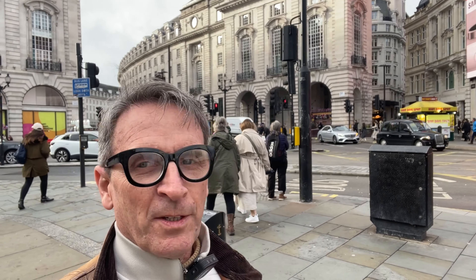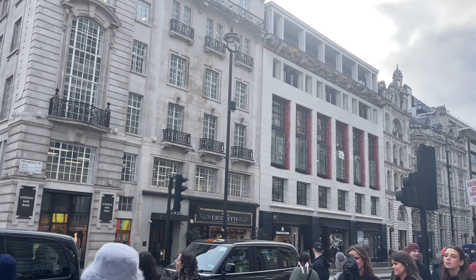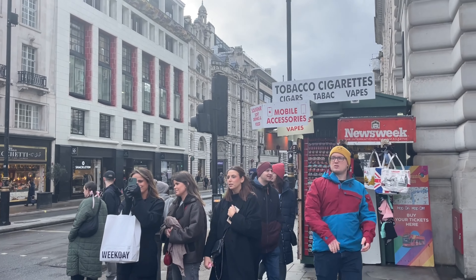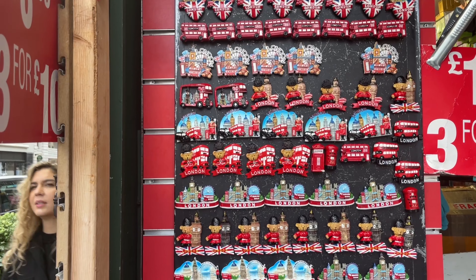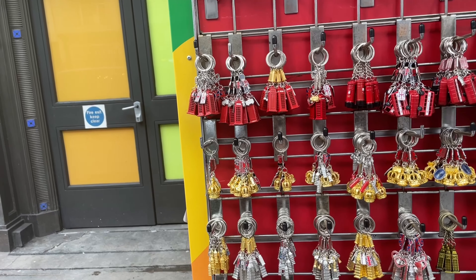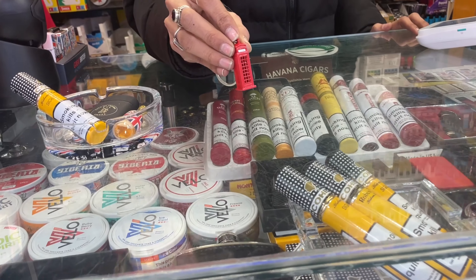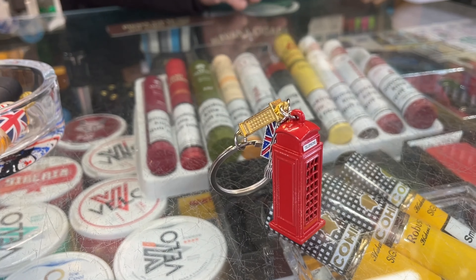Icons of London. This certainly is an iconic location — Piccadilly Circus with its famous advertising screens and Eros right behind me. But what other icons of London are there? Well, you only need to come to one of the many souvenir kiosks dotted around London. These souvenir shops sell wonderful iconic miniatures of famous London structures, and it's this one — the London phone box — I'm going to delve deep into today.